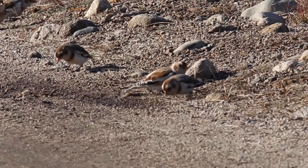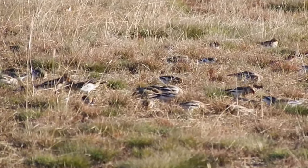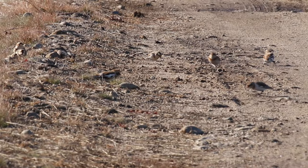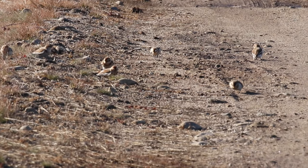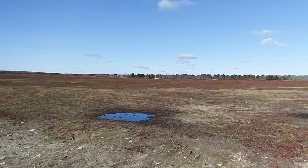Snow buntings. Snow buntings nest in the Arctic tundra. When the frigid winter drives them south, they end up in places that look like home — open fields, shorelines, dirt roads, and especially barren blueberry fields. Here in Maine's Washington County, hundreds gather on these barrens.